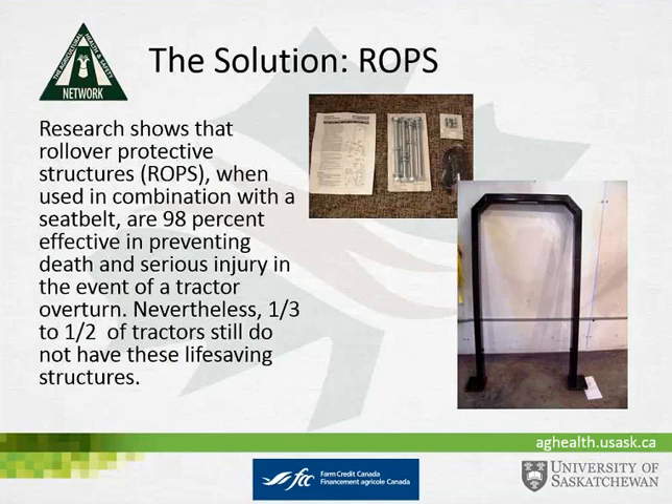In all cases, one of the solutions is ROPS. Research shows that when used in combination with a seatbelt, ROPS are 98% effective in preventing death and serious injury in the event of a tractor overturn. Nevertheless, one-third to one-half of tractors still do not have these life-saving structures.